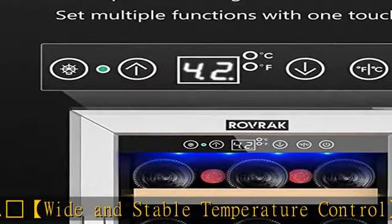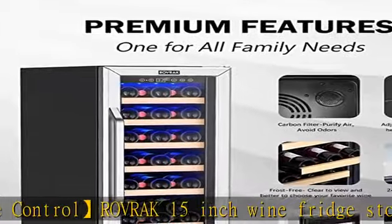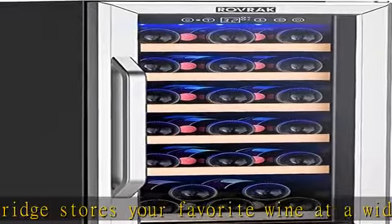Carbon filter: Rovrik wine refrigerator has its own carbon filter to protect your wine from odors that may be detrimental to your wine. This ensures each bottle of wine is in its best condition when you taste it.